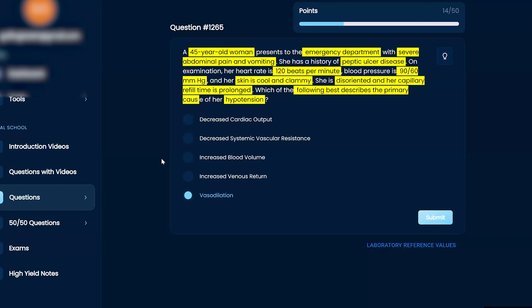Her heart rate is 120 — she's tachycardic, which is not good. A couple of things can cause tachycardia, especially loss of blood or dehydration, or even sepsis. You're thinking: what kind of shock is she having? Her blood pressure is 90 over 60 and skin is cool and clammy. If she were in septic shock, she'd be hot, not cool. So she's likely not in septic shock. With peptic ulcer disease, complications include ulcers causing bleeding — she's probably bleeding into the stomach.